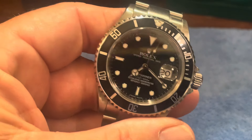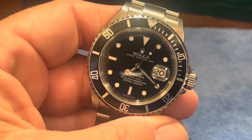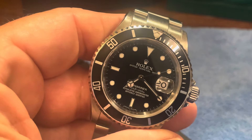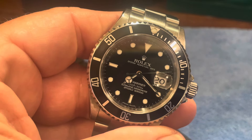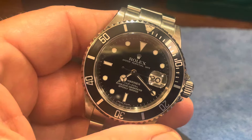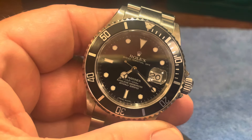This one has got the original size indices and handsets. On the newer maxi dials, the round indices are just bigger, and even the hands are fatter, basically.